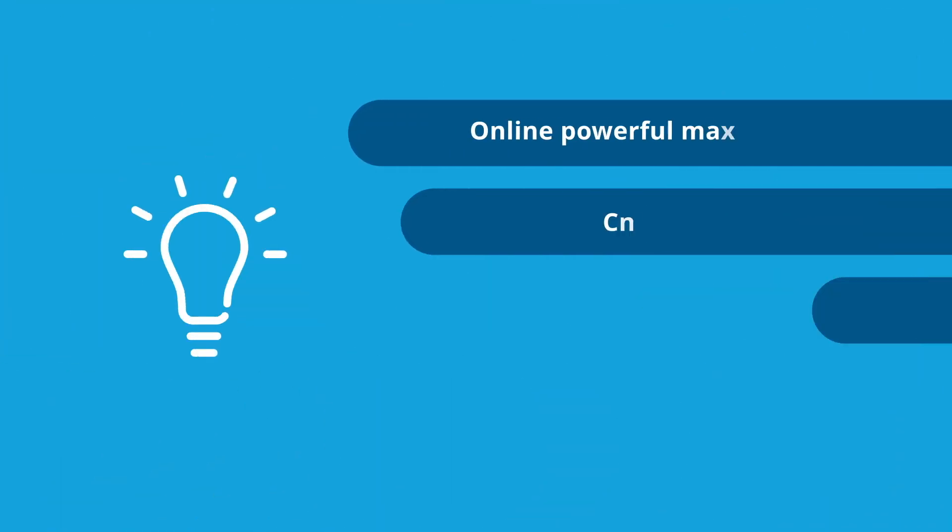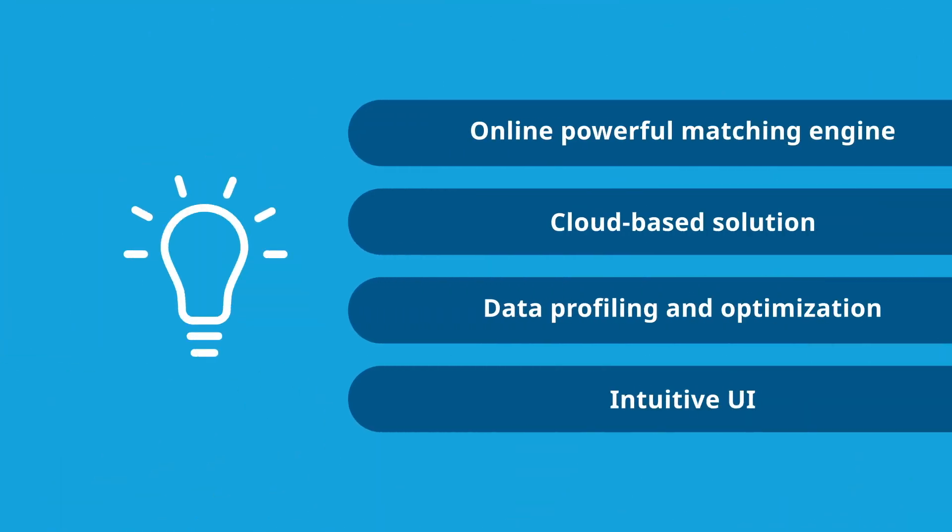On-Demand Matching can save your company significant time, effort, and money. Contact IQVIA for a demo today.